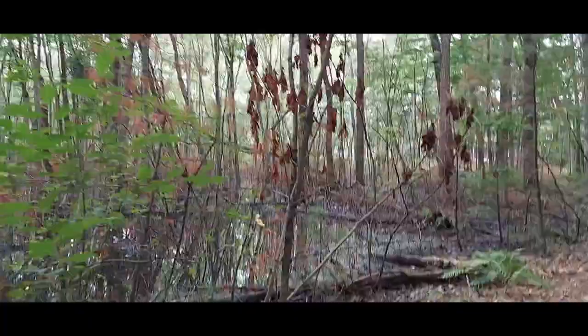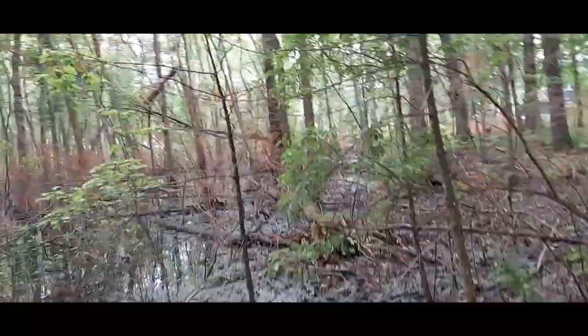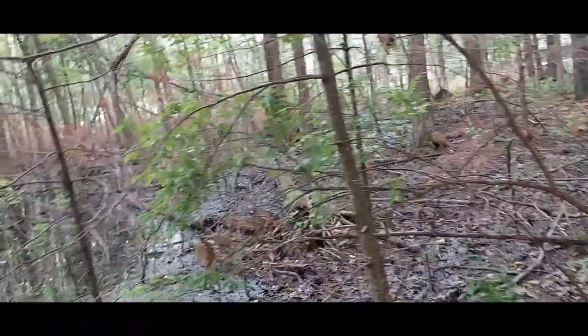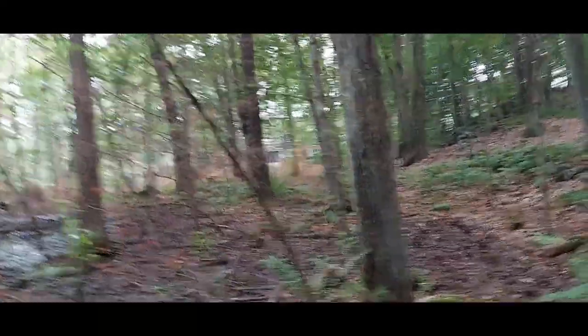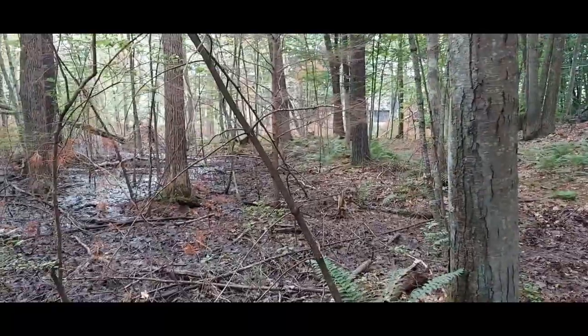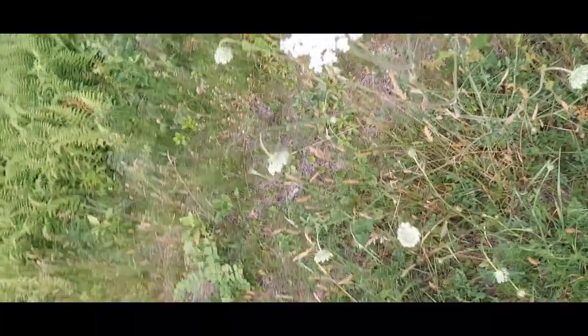I'm walking along the frog bog and these little squeakers are just going off as I walk, sounding off as I get too close — it's kind of cute. It was like a cacophony walking down here but they know I'm here so they quiet down. Little squeaky toys. The black flies are really bad, flying into my eyes.